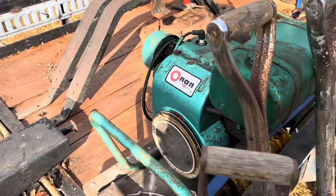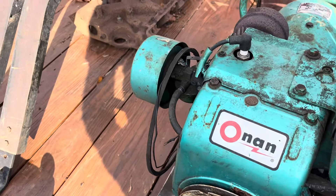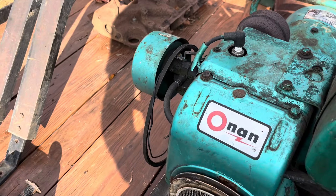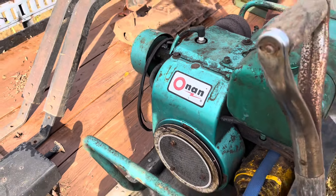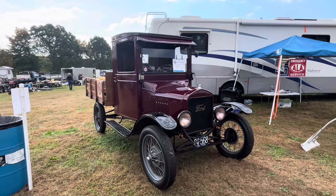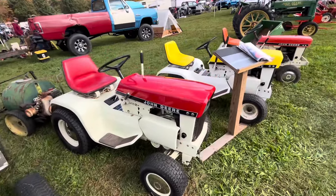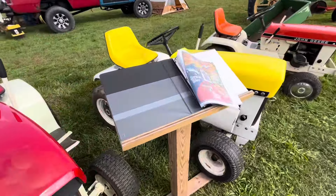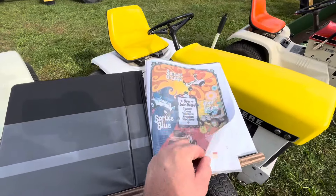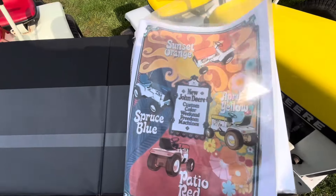A little Onan generator over here. The question is if that's a Tecumseh — I think it is, you can see the carburetor. That's the Tecumseh-looking choke lever. Oh, T over here — that thing is sweet. John Deere patio tractors over here. Look at this, they even got some literature here. That's pretty cool.